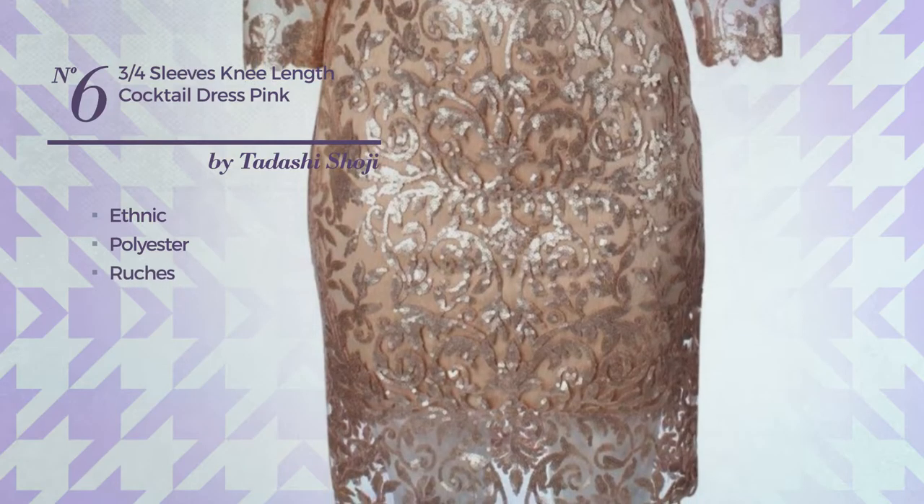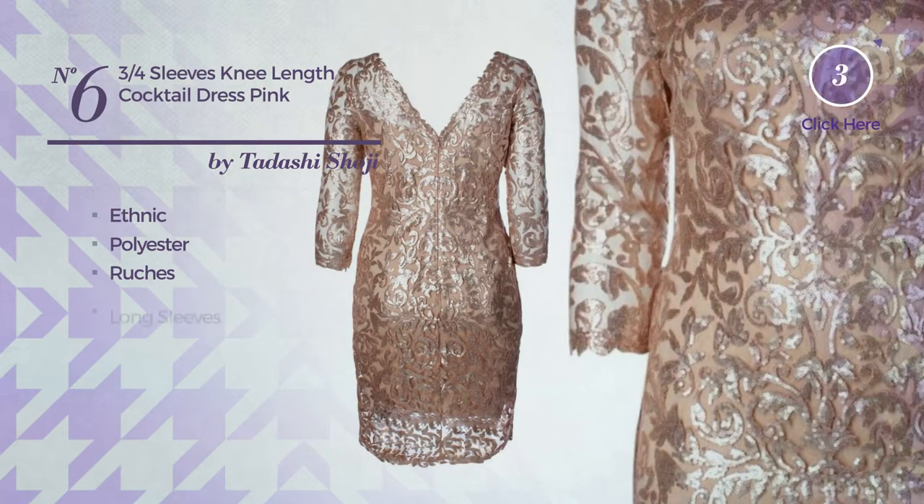Number six: an all party knee-length dress featuring an ethnic look produced with polyester, styled with ruches. This dress includes long sleeves. Available in two other colors.